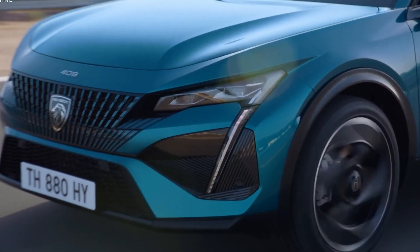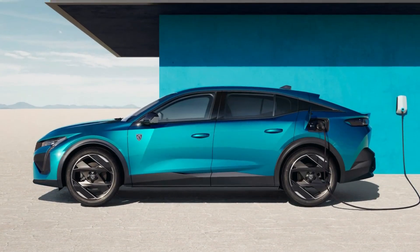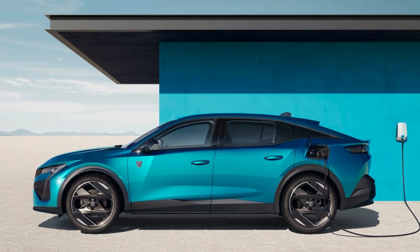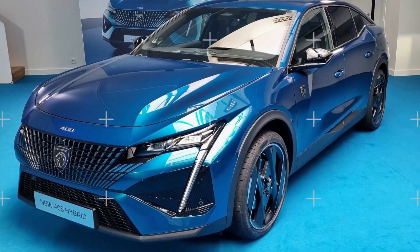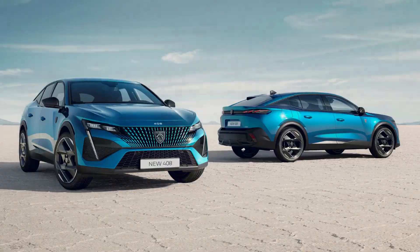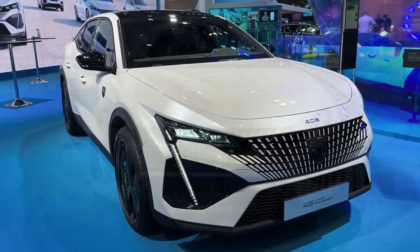The electric motor is coupled to a 12.4-kilowatt-hour Li-Ion battery pack packed under the floor. Peugeot provides a standard onboard charger that supports up to 3.7 kilowatts. With a 14A charger, the battery pack can juice up in almost four hours, while a Euro-spec domestic charger will take over seven hours. The automaker also offers the option to upgrade to a 7.4-kilowatt bundled charger that can cut the charging time to under two hours.